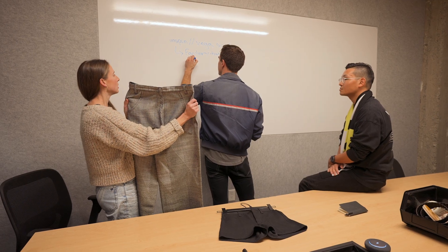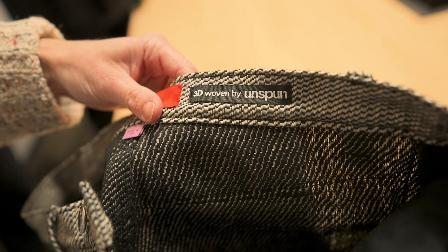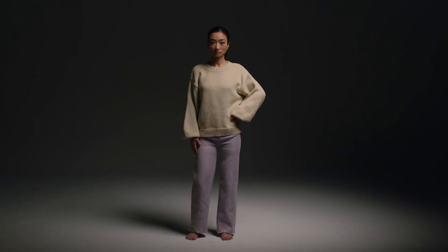Currently, the chino is made with flat fabric that's cut into pieces and stitched together. But the process that we're creating skips that step altogether, where the yarns go straight into a 3D form, almost like it's woven around you — sort of like the fairy godmother moment in Cinderella, where the dress is woven around Cinderella.